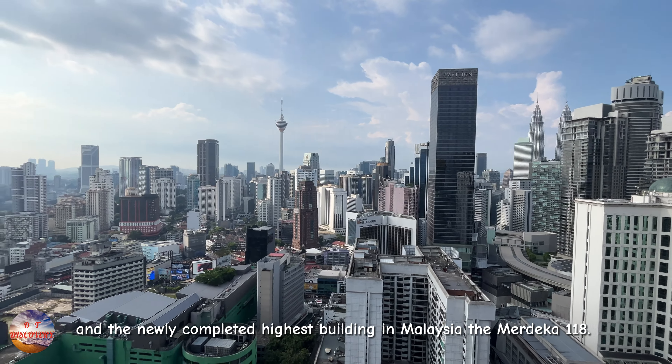And from the rear, you will be able to see the new Financial Centre TRX, also known as Tun Razak Exchange, directly across the hotel.